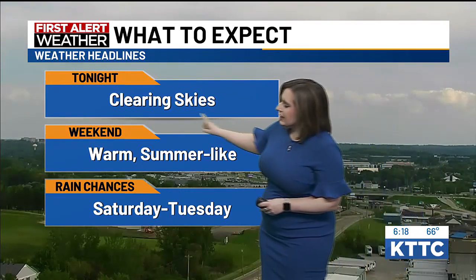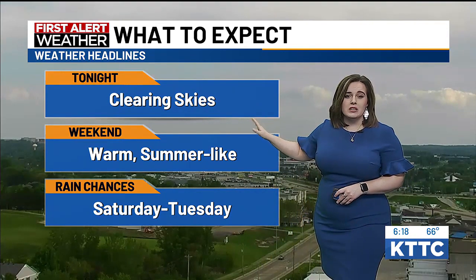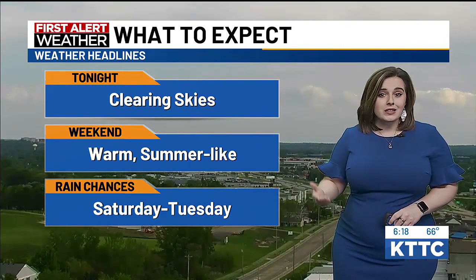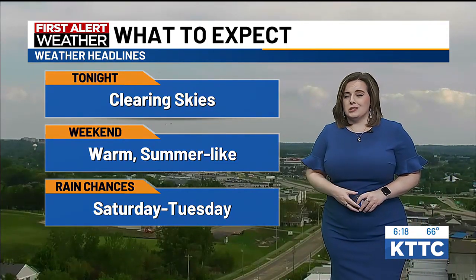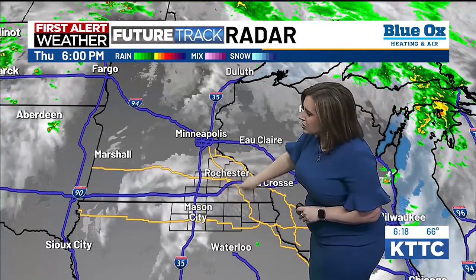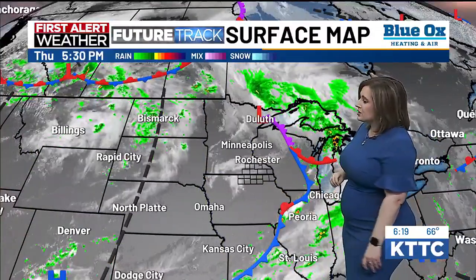Heading into the rest of tonight, clouds will continue to clear, with clearing skies expected especially after midnight. Looking at a little taste of some summer weather as we move into Friday, even into Saturday. However, keeping an eye on some rain chances between Saturday and Tuesday — a couple of opportunities for a little more moisture back in the area. Taking a look outside from your future track radar, still seeing a bit of cloud cover, especially off on our western edge. That cloud cover will continue for the next few hours; after midnight, we'll start to see clearer conditions for the region.